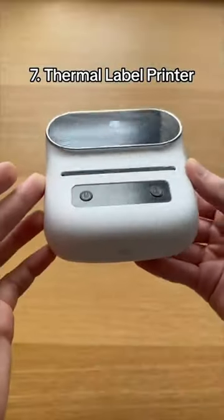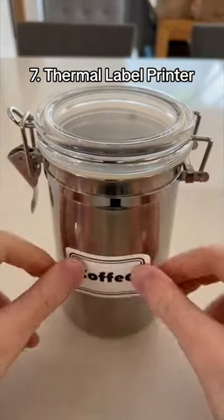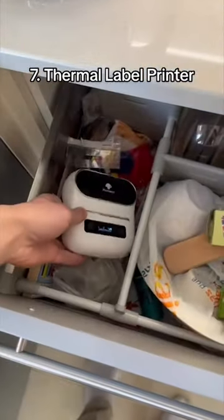This is a thermal label printer which allows you to print labels without using ink. It uses thermal technology to keep your kitchen more organized and its small design makes it easy to store.